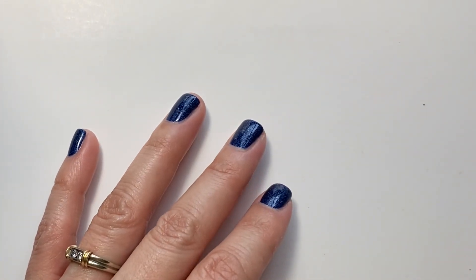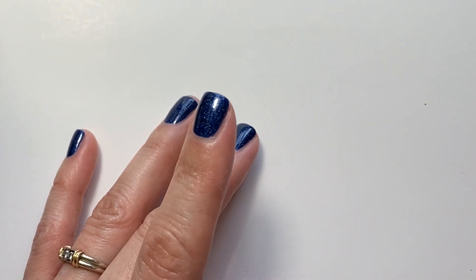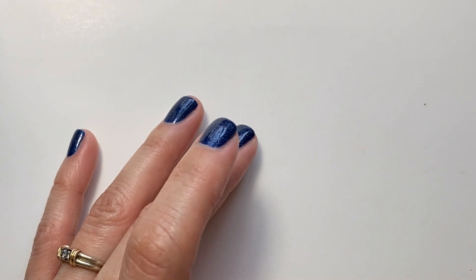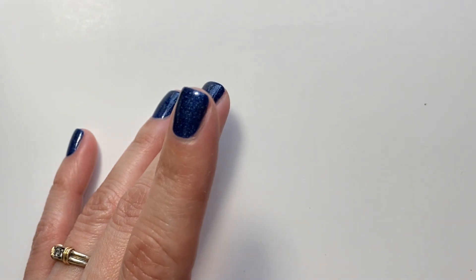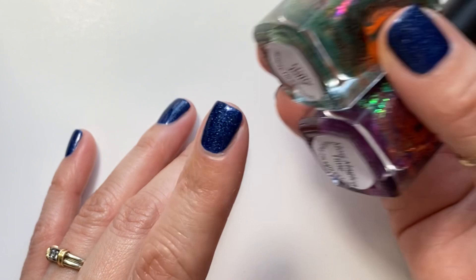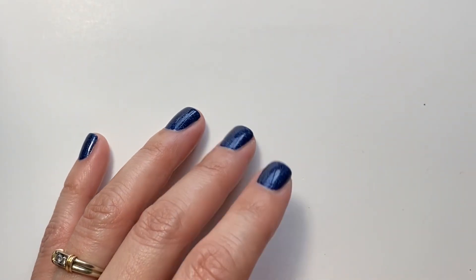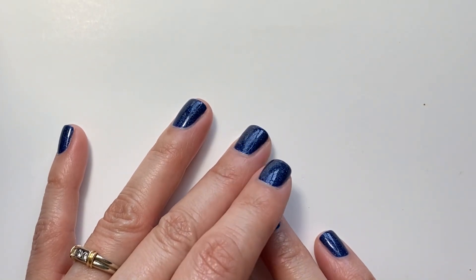That is it! I hope you guys enjoyed this quick video. I'll link Rogue Lacquer down below if you want to check out her shop and her winter collection — I think there are like two or three more polishes in the collection, but I only got those two. I hope you guys enjoyed, take care, and I hope to see you in the next one. Bye!